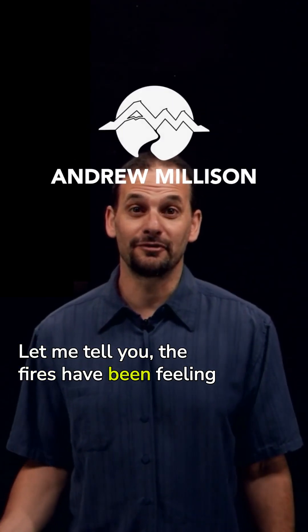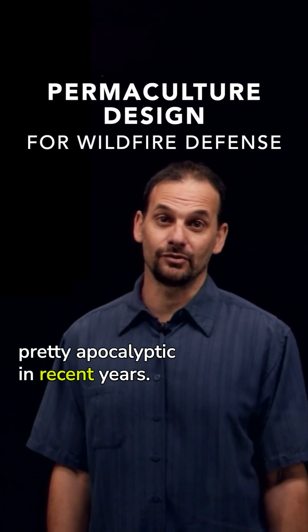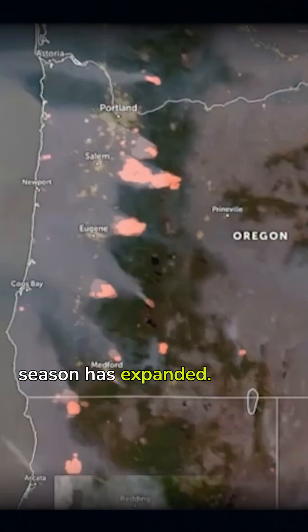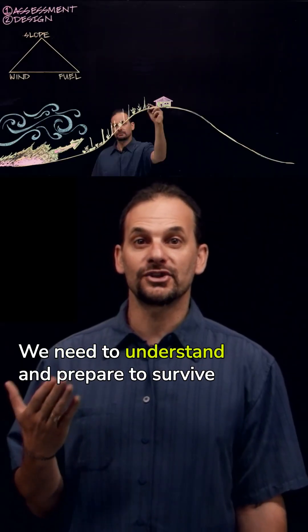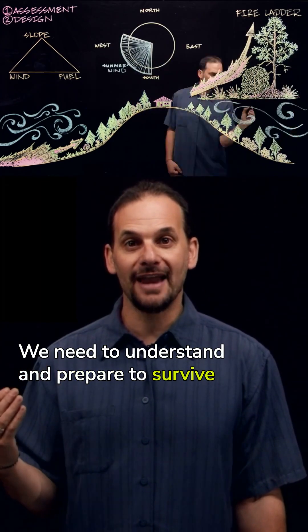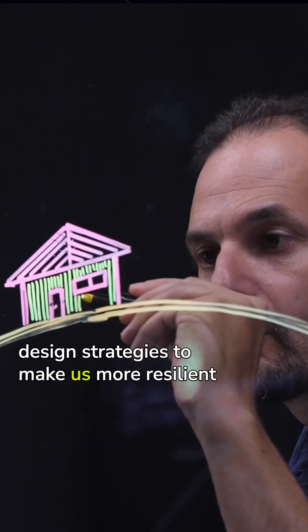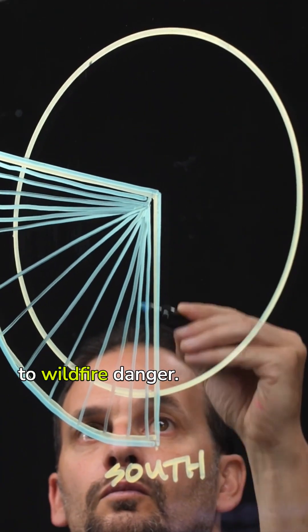The fires have been feeling pretty apocalyptic in recent years. The climate is changing and fire season has expanded. We need to understand and prepare to survive this new normal. And permaculture design has a lot of helpful design strategies to make us more resilient to wildfire danger.